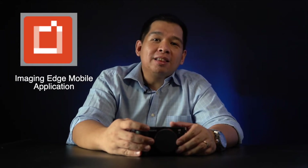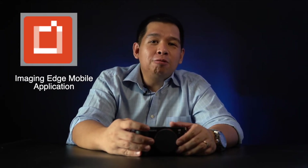Wireless capabilities include Wi-Fi and Bluetooth, and it is capable of using the Sony Imaging Edge mobile and desktop app. It also is compatible with the new Imaging Edge webcam application.